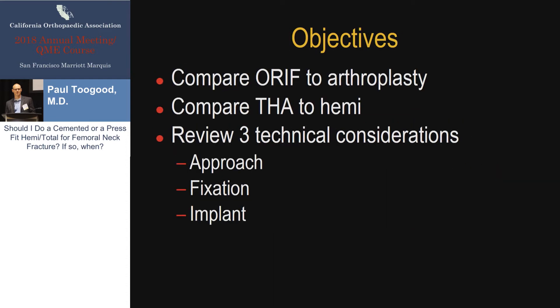The objectives today: I'm going to very briefly compare ORIF of these injuries to arthroplasty and remind everyone why we treat these with arthroplasty. I'm then going to compare total hip to hemiarthroplasty, which has been a relatively hot topic in the last decade or so. And then I'm going to go over three technical considerations of arthroplasty: approach, fixation, and implant choice.